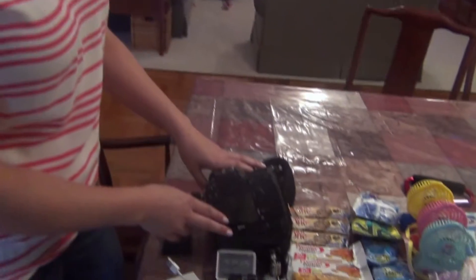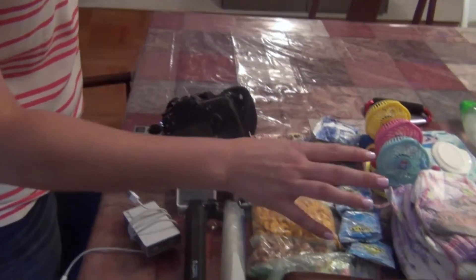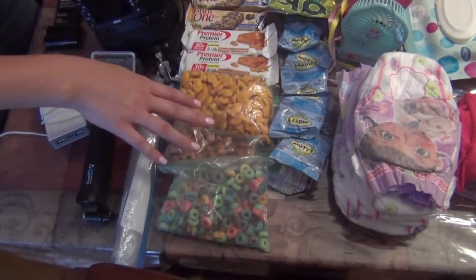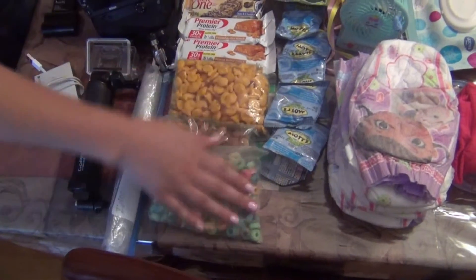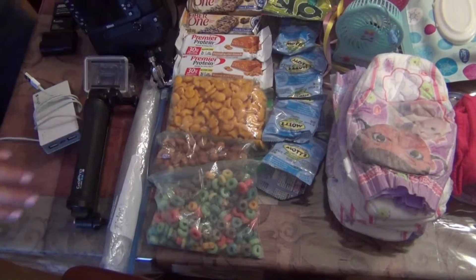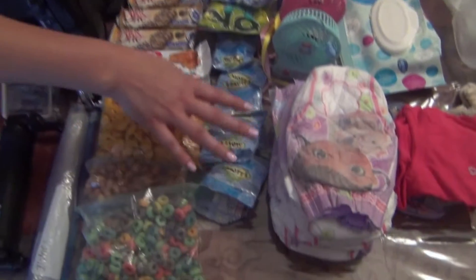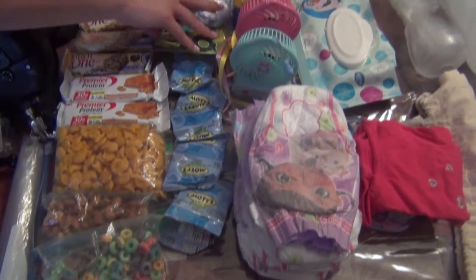And of course we have our camera. Next we have our assorted snacks. We just take a little bit of everything — dry snacks, dry cereal, some protein bars for us. A big thing for our kids is gummies, and then these are just little cookies.